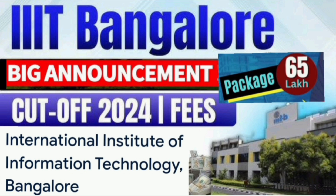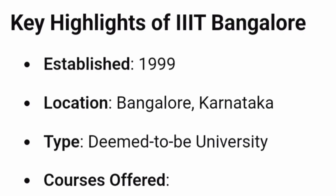So IIIT stands for International Institute of Information Technology — it's not the Indian Institute, but an international institute. It is not purely public or government; it is a public-private partnership, run by both public and private companies. It was established in 1999 in Bangalore and holds the category of deemed to be university, which is the highest standard.